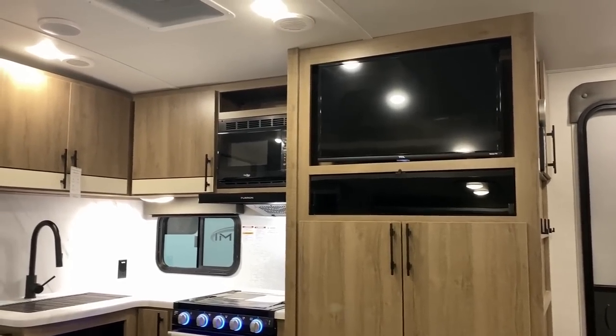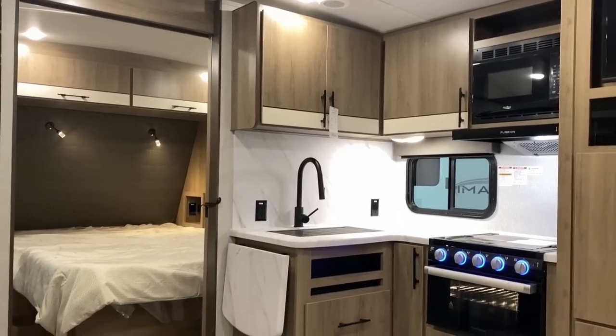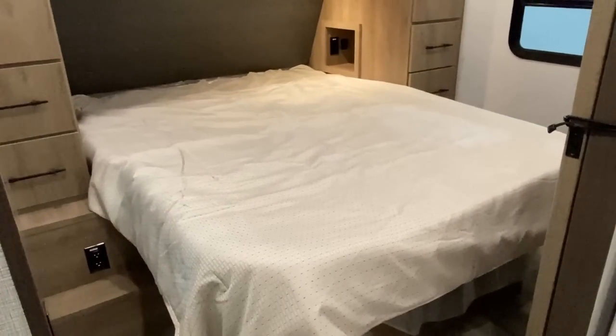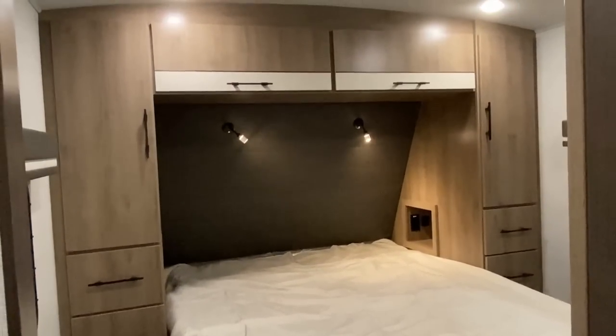It also has a true queen bed — not one of the short beds up front. So if you want to swap out that backbreaker death wafer for a mattress of your choice, it is much, much easier to do in this RV. Even the way the bedroom is structured, it's easy to get out. The storage around that queen bed is also, I think, some of the best executed bedroom storage on the market today. For no bigger than this thing is, they really cranked the storage.